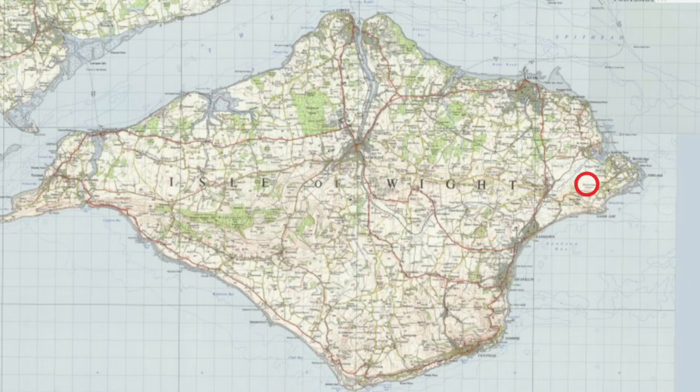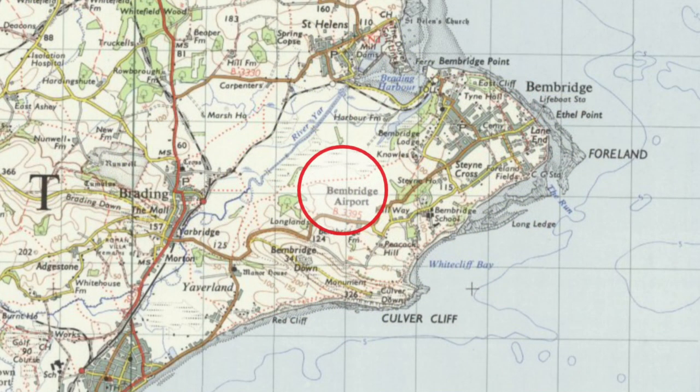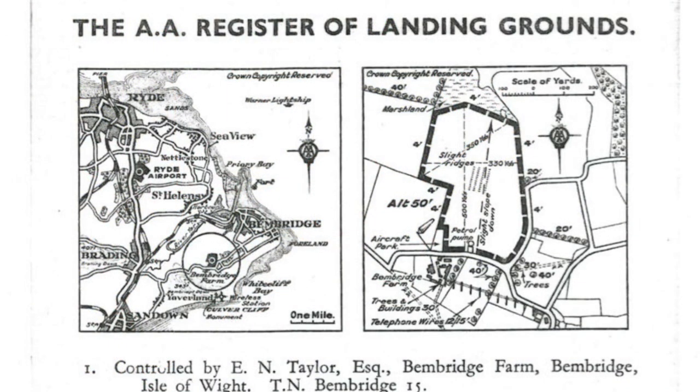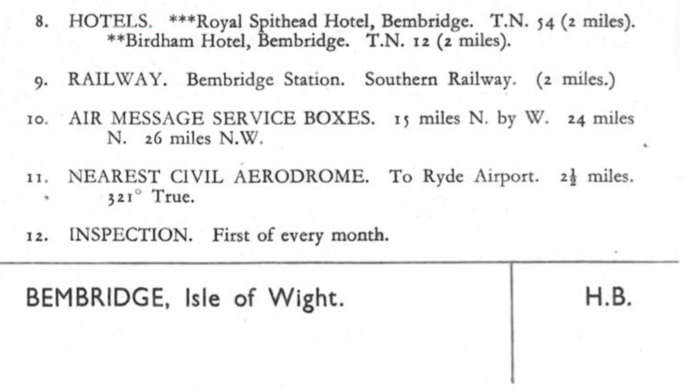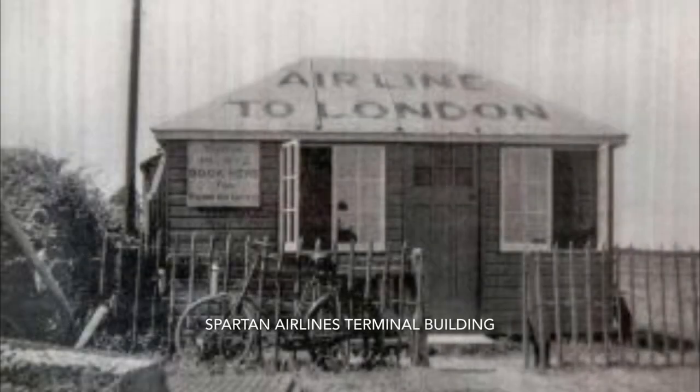Bembridge Airport opened in 1920 and was well established by the time it appeared in the AA landing grounds guide. It was available for private and scheduled traffic, with services to the mainland provided by Spartan Airlines, Channel Air Ferries and others. All operations ceased at the beginning of the Second World War and the field was obstructed to hinder its use in any German invasion.